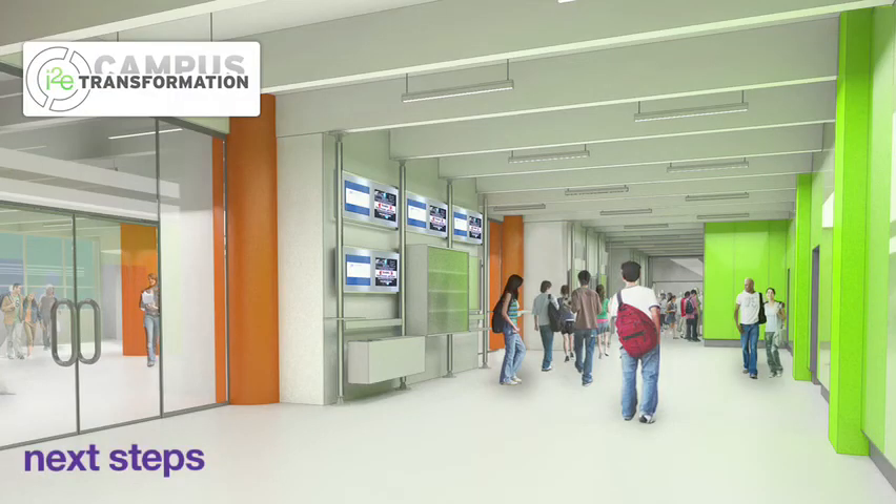The next steps we're looking at for the campus are still focusing on Launders Hall, but really looking at the interface between the building and the plaza.